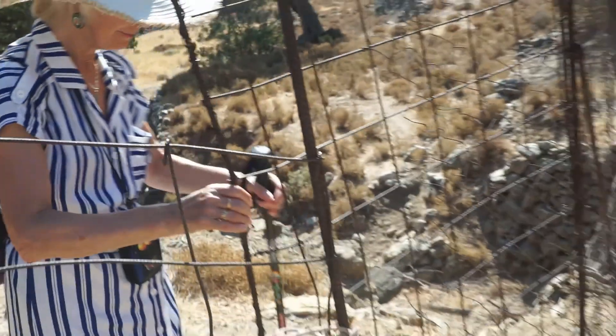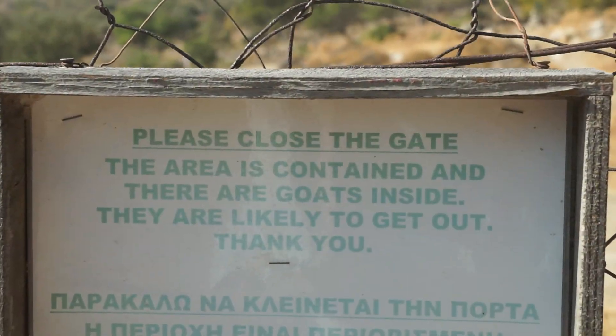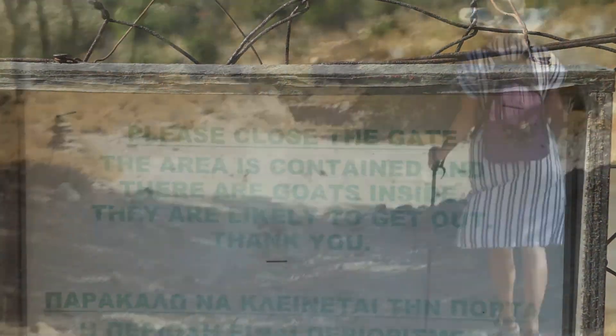We're on our way. Come through the gate, sir. Thank you. We need to close the gate so that we can't escape.